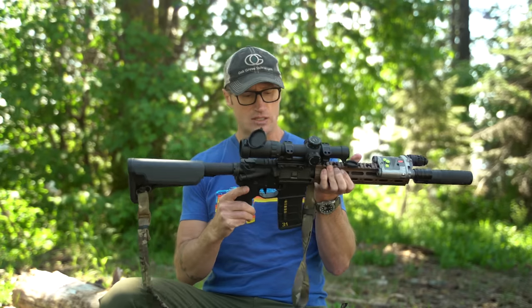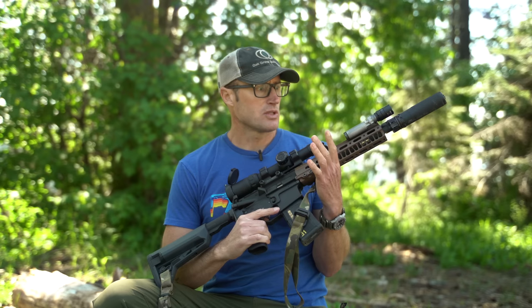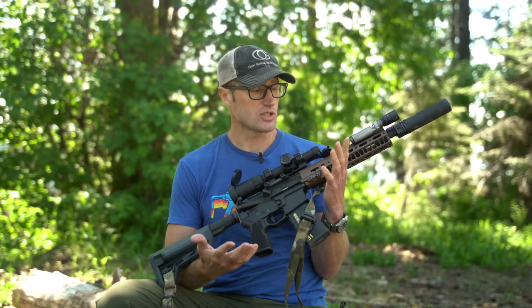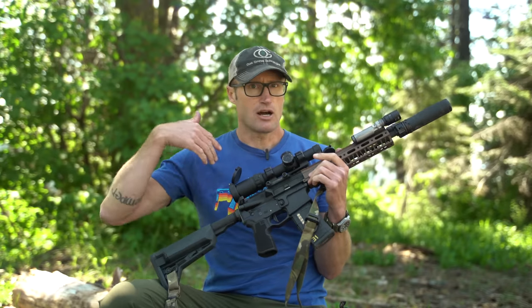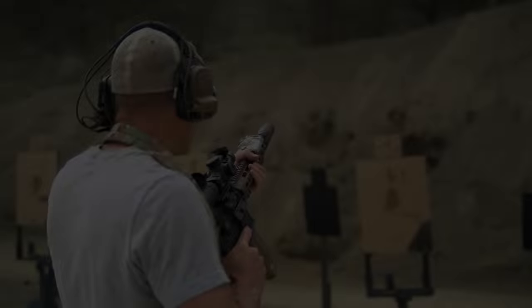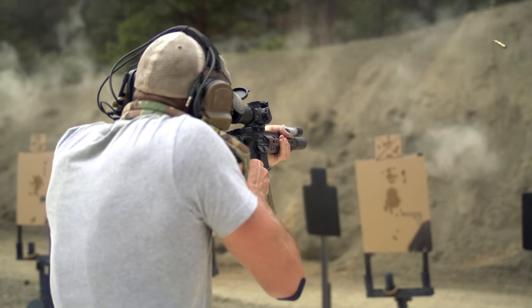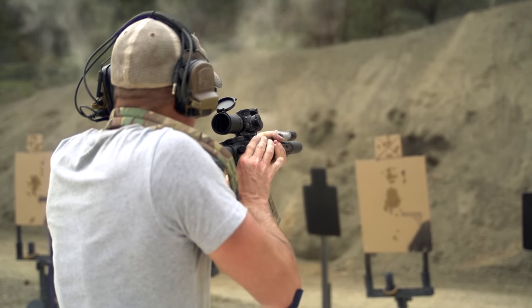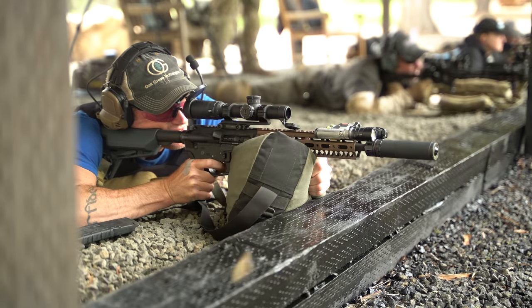And the Geissele Super Dynamic Enhanced trigger in there. This gun did good. We're shooting frangible, so the accuracy you're going to get out of frangible is what it is — nothing super amazing. And the wheels kind of fall off past like 300 yards, so we really didn't shoot much past 300. But zero to 300 this definitely did a good job. Being able to go 1-8x was nice — throwing this thing up at 1x and getting hits especially up close, or moving further back and needing to refine that sight picture, easy to just crank it to 8 and get those hits.